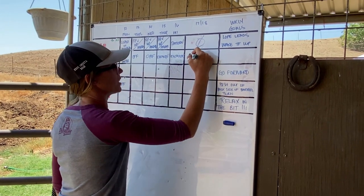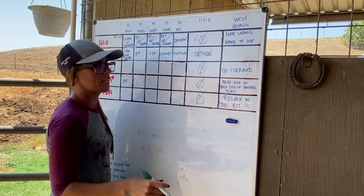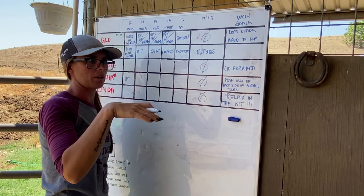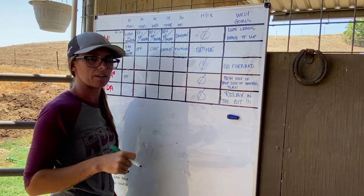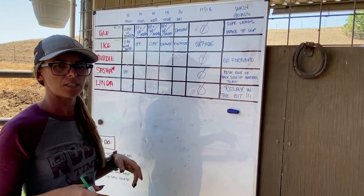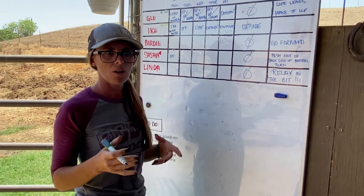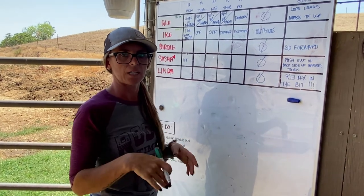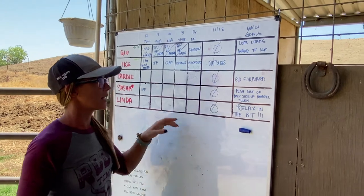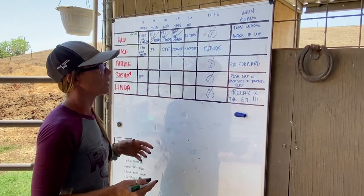We're probably going to take him outside this weekend. We have a few thousand acres back there in the hills that we can take our horses out, and it just creates really good balance between arena work and being hammered in training — then getting to go outside, relax, walk out in the hills, and see some country. I like to incorporate outside riding in my plans and goals.